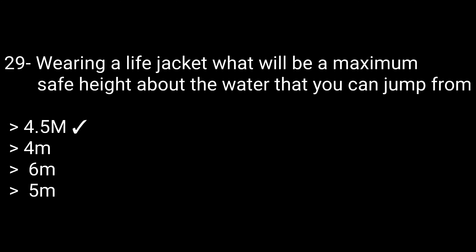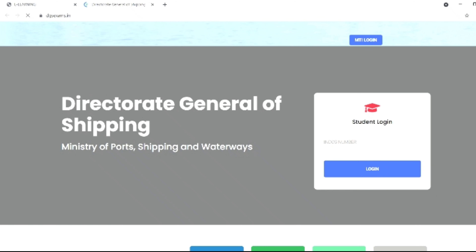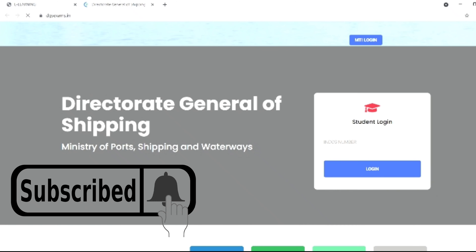Question 30 — our last question: Every lifebuoy shall have an outer diameter of not more than — options: 500mm, 600mm, 700mm, or 800mm. The correct answer is 500mm. The questions covered so far are just for practice — you need to prepare more. If you liked the video, please like, share, comment, and subscribe. Thanks for watching, see you in the next video.